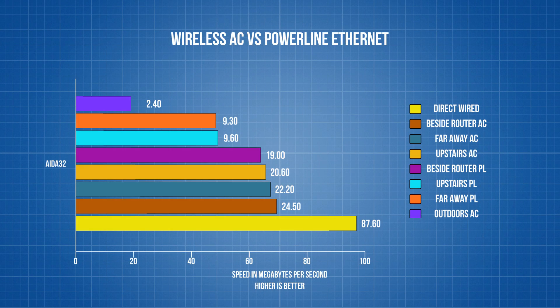Moving on to powerline: the speeds were overall slower, but produced very consistent results throughout the building. The AIDA32 test clearly shows strength degradation when both adapters were connected to the same UPS — we get a good speed that matches wireless AC — however, when you go through a bunch of different wires in the building, it can drop by as much as 50%.